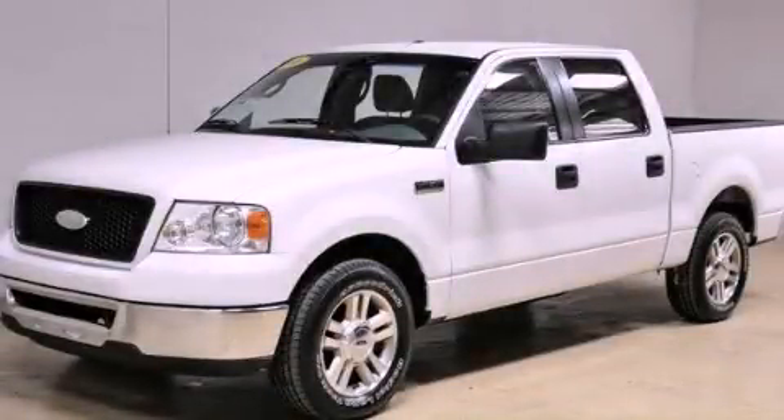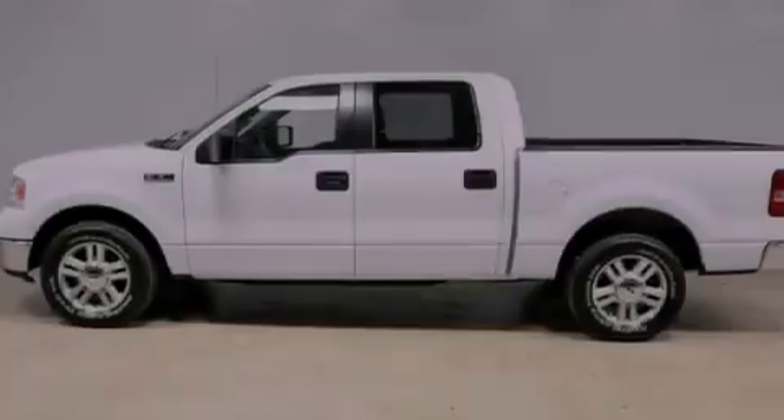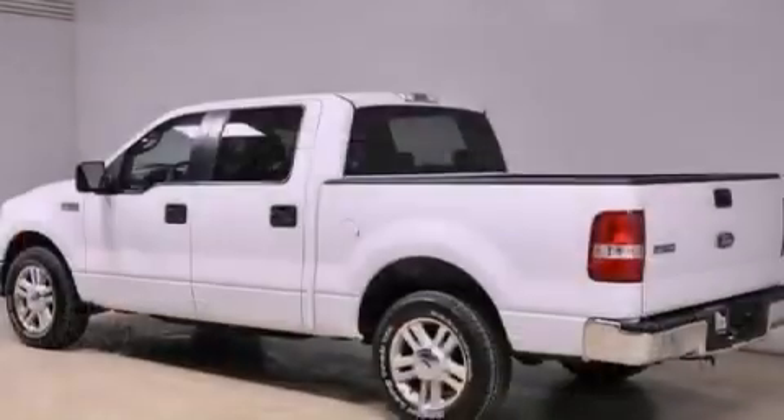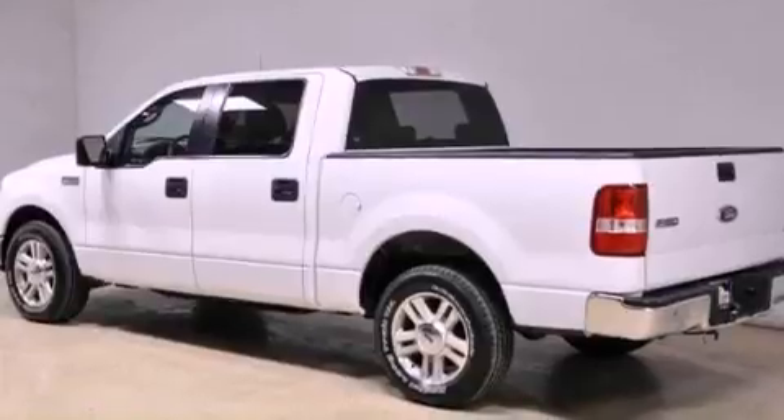This is a 2006 Ford F-150. It has what you need for work as well as what you want for play. It features a 4.6-liter, eight-cylinder engine and an automatic transmission.